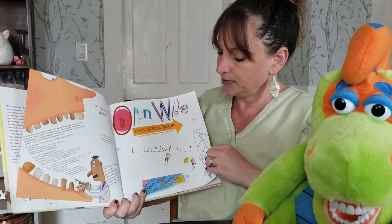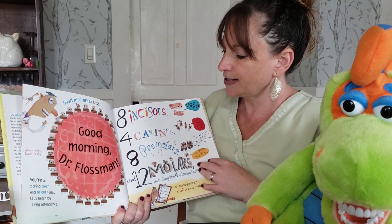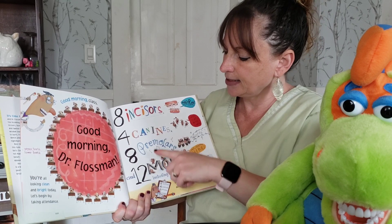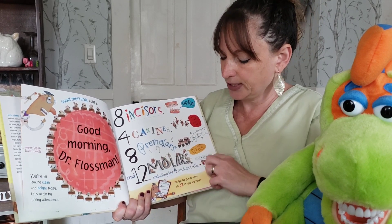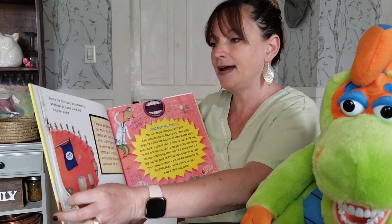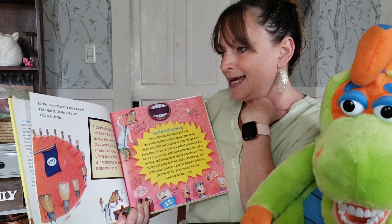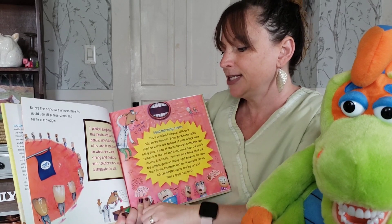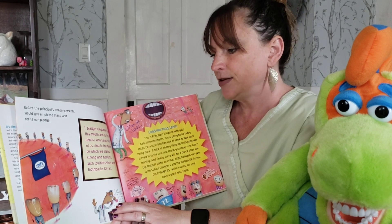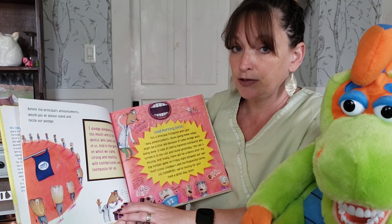Open Wide Tooth School Inside by Lori Keller. Good morning class, good morning Dr. Flossman. Eight incisors, four canines, eight premolars and 12 molars including wisdom teeth — they are all there. Before the principal's announcements, would you please stand and recite our pledge. I pledge allegiance to this mouth and the dentist who takes care of us, and to the gums in which you stand strong and healthy, with toothbrushes and toothpaste for all.